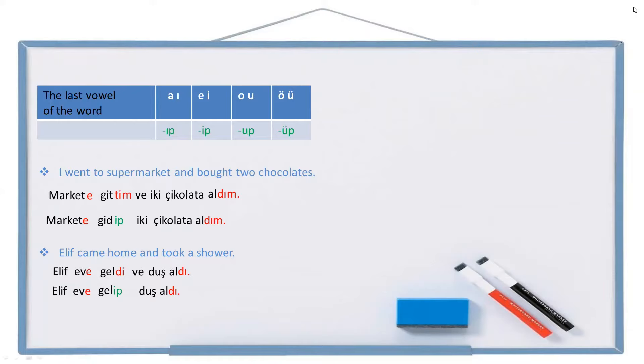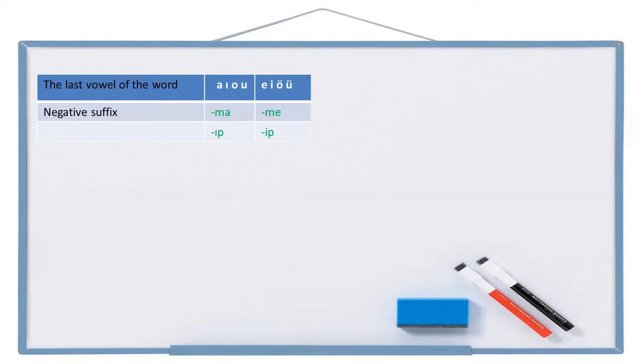All right. Now let's see the negative form of this suffix. The negative suffix is -ma or -me, alternating according to two-way vowel harmony. Because of the negative suffix, we are going to use only -ip or -ip, again alternating according to two-way vowel harmony.